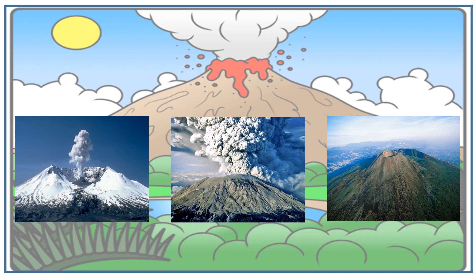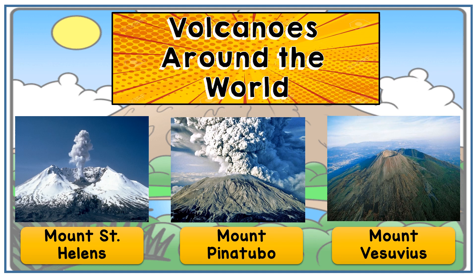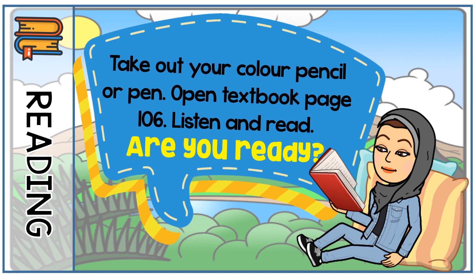For today, we are going to learn about three volcanoes from all around the world. These three pictures are volcanoes yang kita boleh jumpa di seluruh dunia. You have mountain number one, Mount St. Helens; number two, Mount Pinatubo; and number three, Mount Vesuvius. Now take out your pencil or pen, then open your textbook page 106, and you are going to listen to teacher and read.